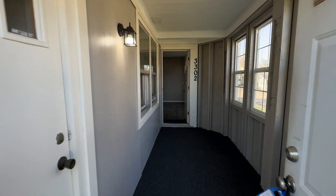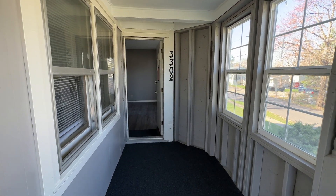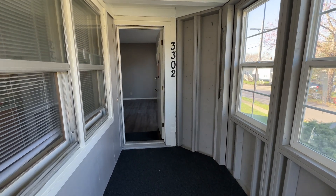Welcome to 3302 College Avenue Northeast. This is a main floor unit that sits on the corner of College and Hubbard Street.